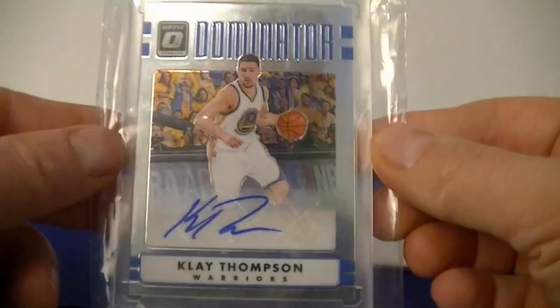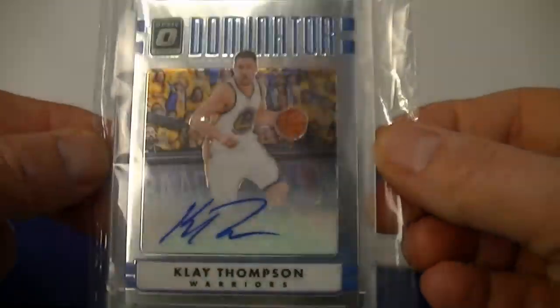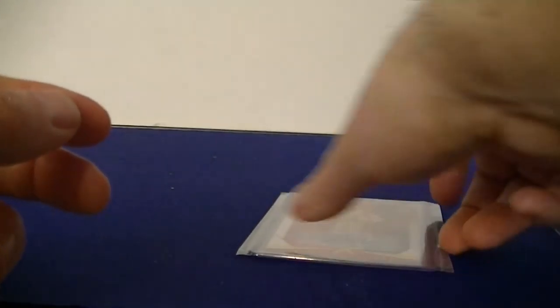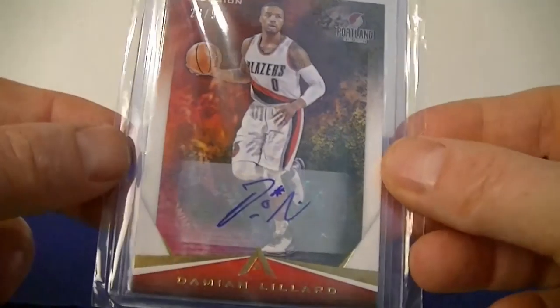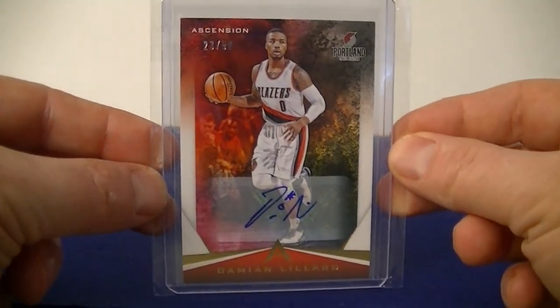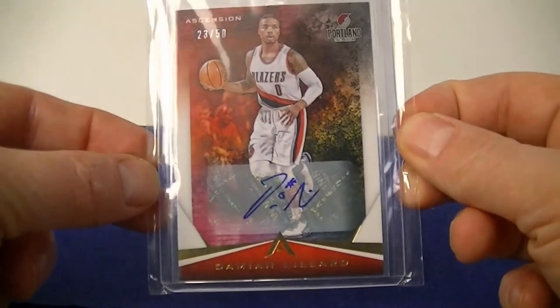A few basketball pickups: Bradley Beal calligraphy Court Kings on-card auto. A Klay Thompson Optic Dominator autograph. And finally Damian Lillard from Ascension, numbered 50 autograph. That's it for this week, we'll catch you next time.